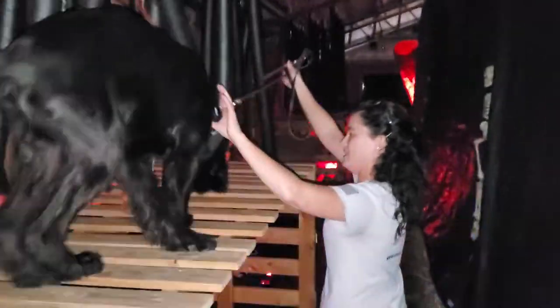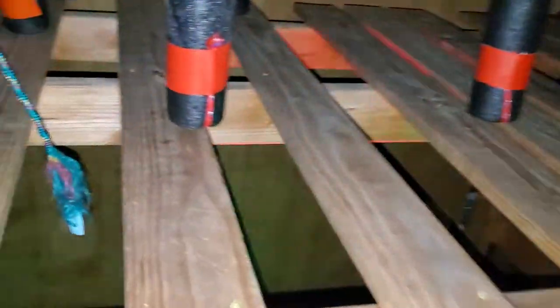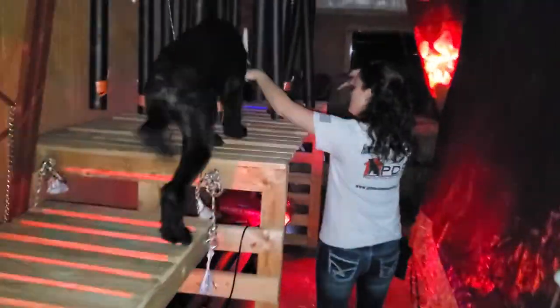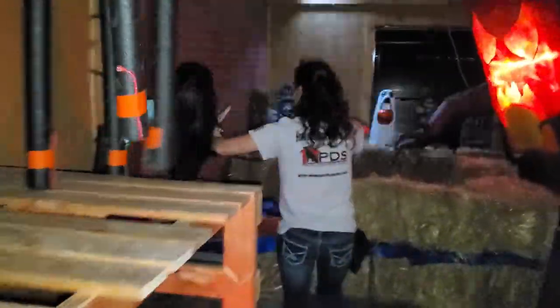Going into the strobe lights, we've got some scary stuff like this guy right here. Cash is having to traverse this very awkward climb — there are lots of gaps in between, so it's very difficult for the dogs to place their feet in the right spot, especially because it's so dark back here with the strobe lights going. Normally we'll have a fog machine as well.